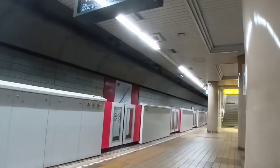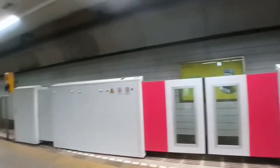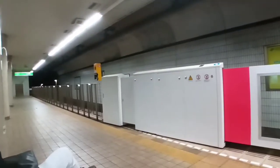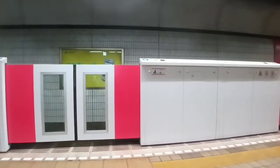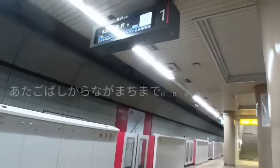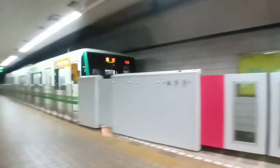Hello everyone and welcome back to another video. In this one I show the subway in Japan, which I took for the first time. This is the Atagubashi station, which is near where I stay in Komega Fukuro, Sendai, and here is the subway — the train that I'm going to take.